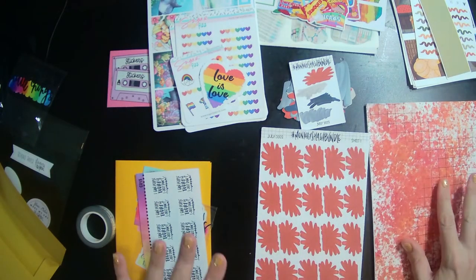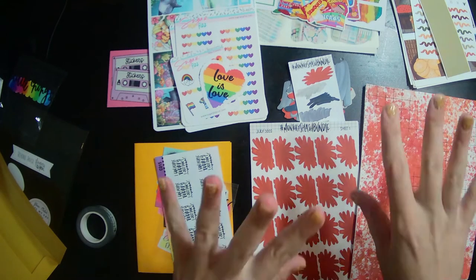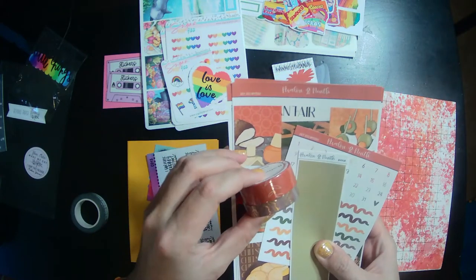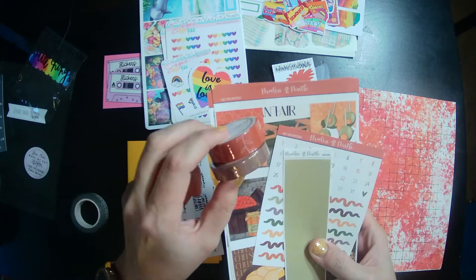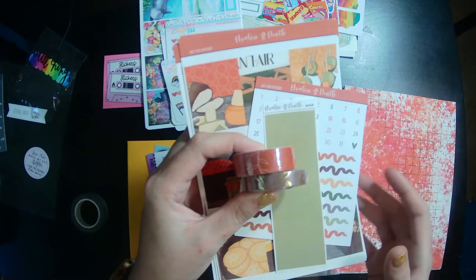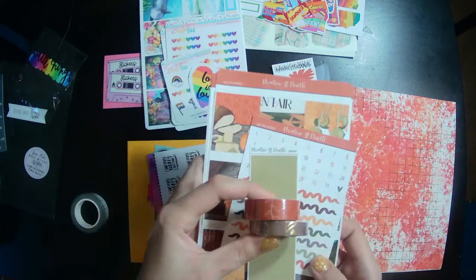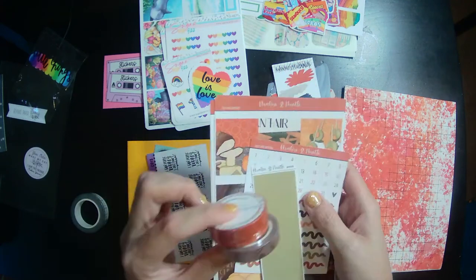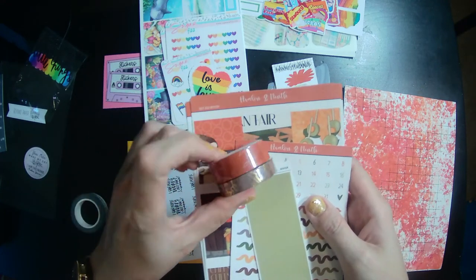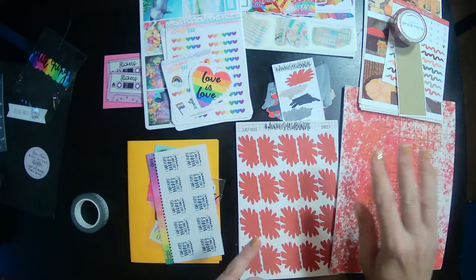Oh my gosh, this is a great haul! I love it. Thank you so much for watching — I'll see you in the next one. Actually, I also wanted to show the washi that came with the mystery kit. She used this washi underneath that big full box washi on the back sheet and made a monthly kit out of it — I thought that was super smart. I might do something like that too. It'll go great with the other fall-orangey-gold-brown colored things I have. Okay, now that really is it — y'all have a great one, bye!